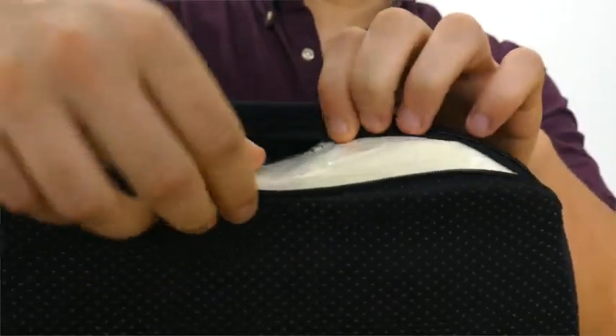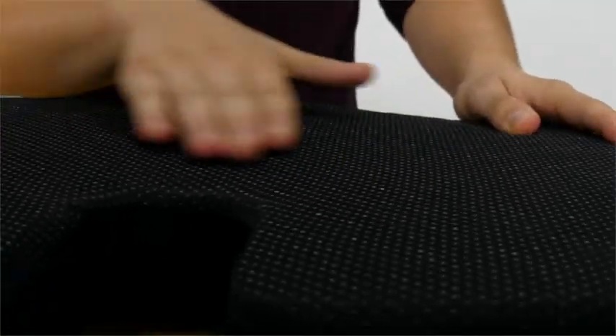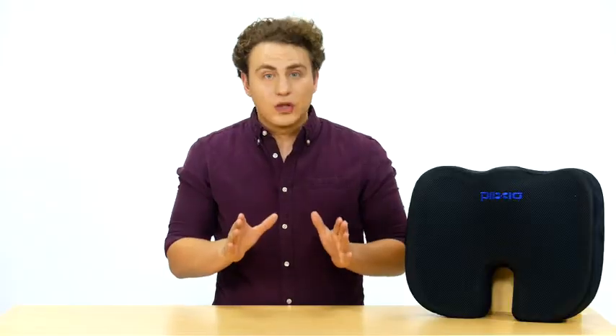Our coccyx cushion is made from high-quality memory foam to offer comfort and to help relieve back pain, tailbone pain, and sciatic pain. Layered over the memory foam is a padding of cooling gel meant to keep users cool and comfortable throughout the day.